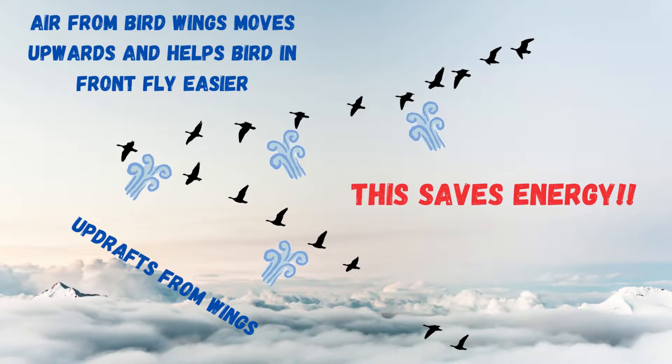This letter V shape actually helps reduce the drag that the birds have. When a bird flies, there are forces of air called updrafts and downdrafts. The updrafts can throw some other birds off, and can reduce their height or their speed in the air.